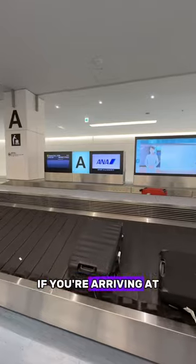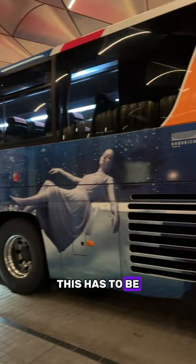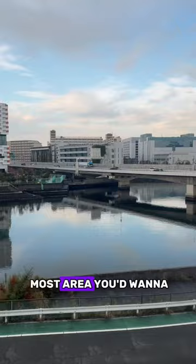If you're arriving at Tokyo Haneda Airport or Narita, how about taking the bus instead of the train? This has to be our new favorite way to travel to and from the airport. It's so convenient that it has stops at most areas you'd want to stay at.